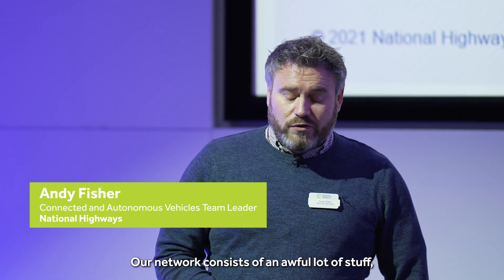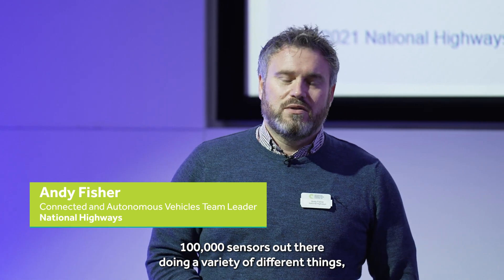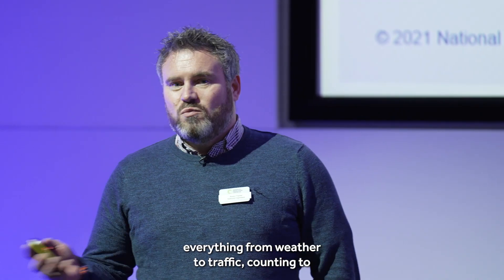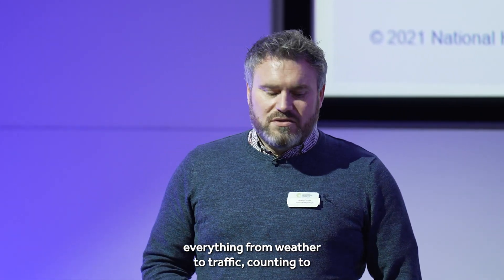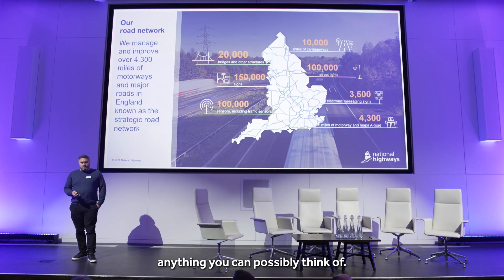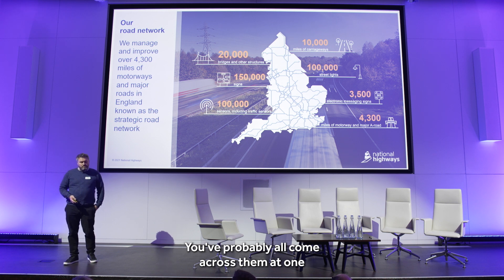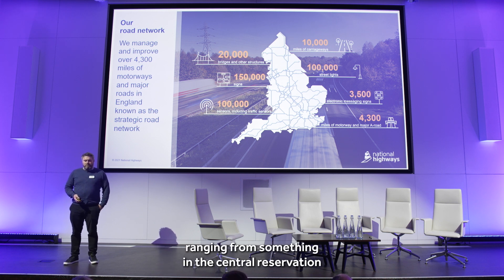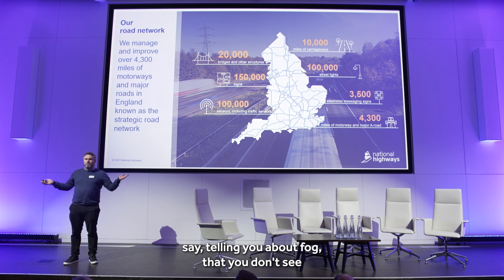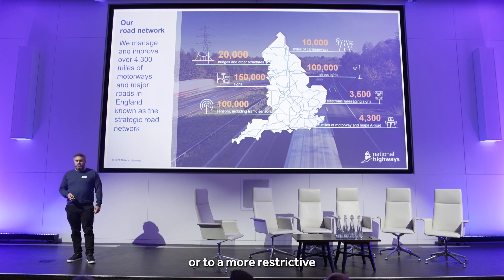Our network consists of an awful lot of stuff — 100,000 sensors out there doing a variety of different things, everything from weather to traffic counting to anything you can possibly think of. We also have something like three and a half thousand electronic signs out there, ranging from something in the central reservation telling you about fog that you don't see, to a more restrictive smart motorway scenario.